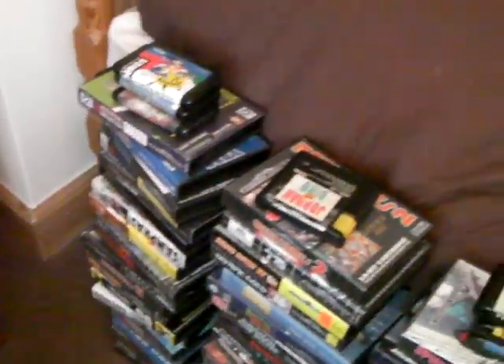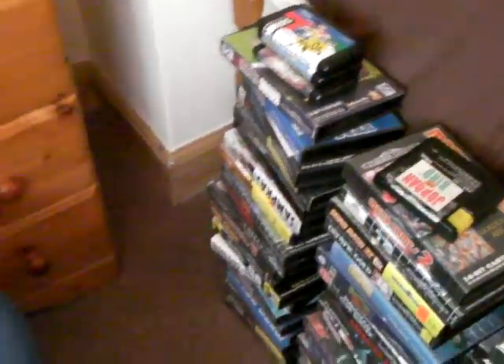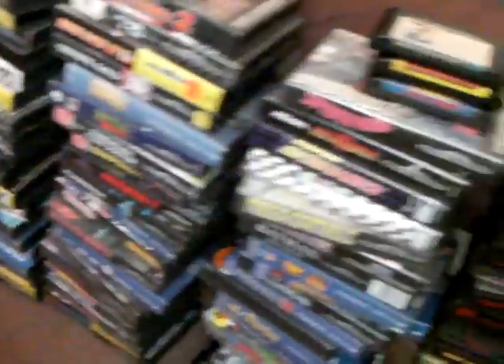I think I got pretty much everything out. I'm not too sure. There's probably a few more N64 games in that, but this is most of it. Here's my Mega Drive and Genesis game collection.